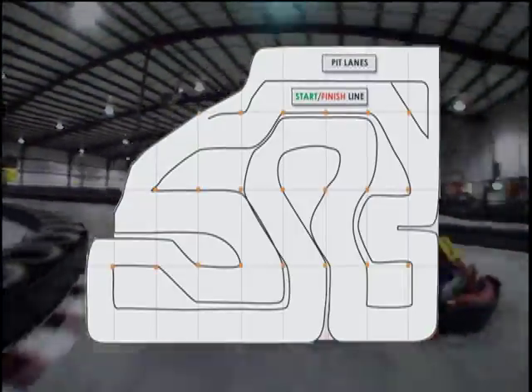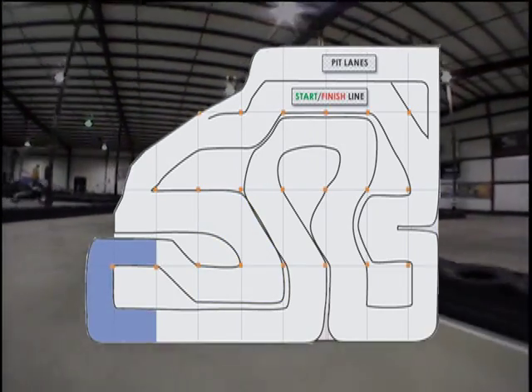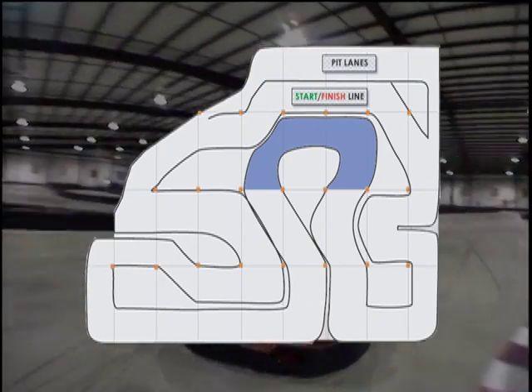It's a Grand Prix style course. It has a 90-degree turn, double apex turns, a fairly large sweeping turn, and a chicane. It's got all the elements of a real Grand Prix course within the confines of a 50,000 square foot facility, encompassing about a third of a mile of track. We pack it all in here and it's tight and it's fast and we love it.